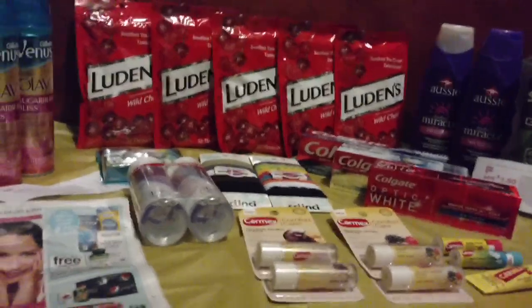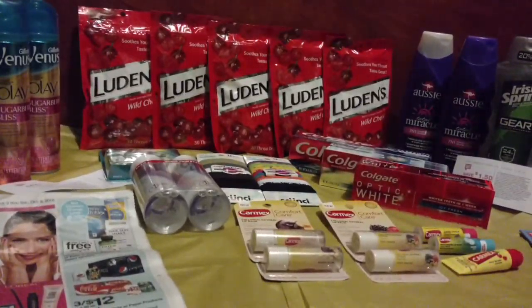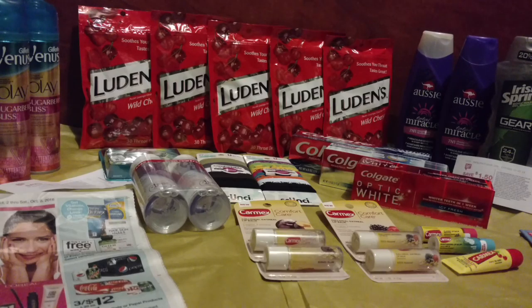Hey guys, it's Joe Tinker with CuckooForCoupons.com, and I just wanted to share with you some of these awesome deals I scored at Walgreens this week. Hopefully you can get out to your store and score some of these deals real soon too.